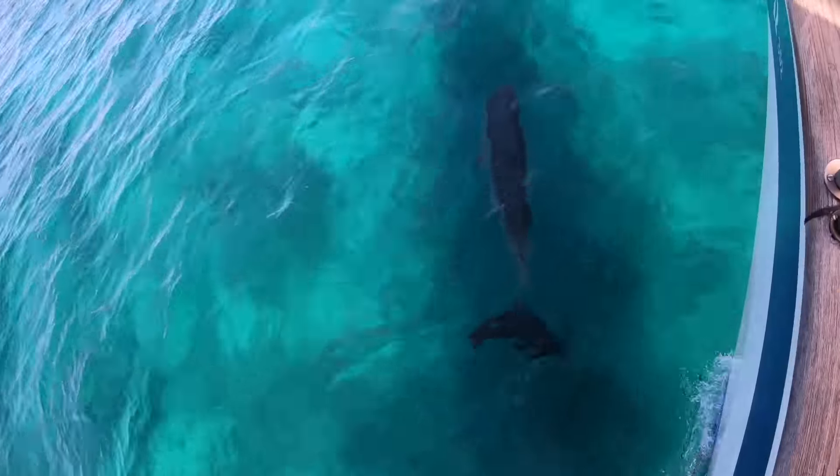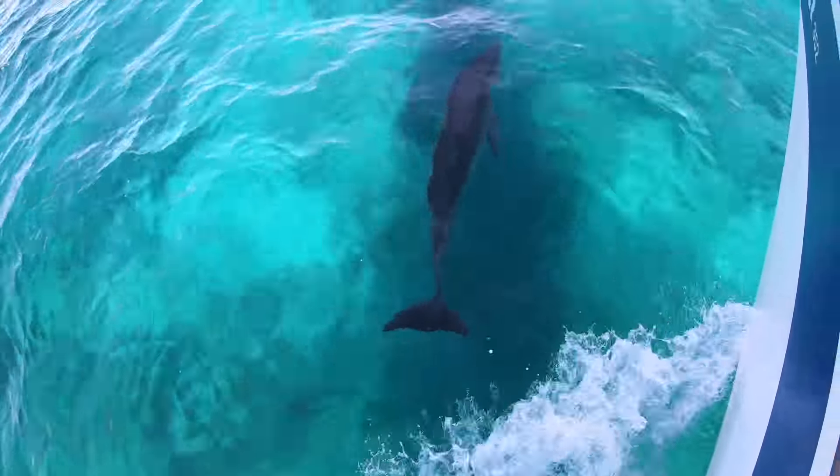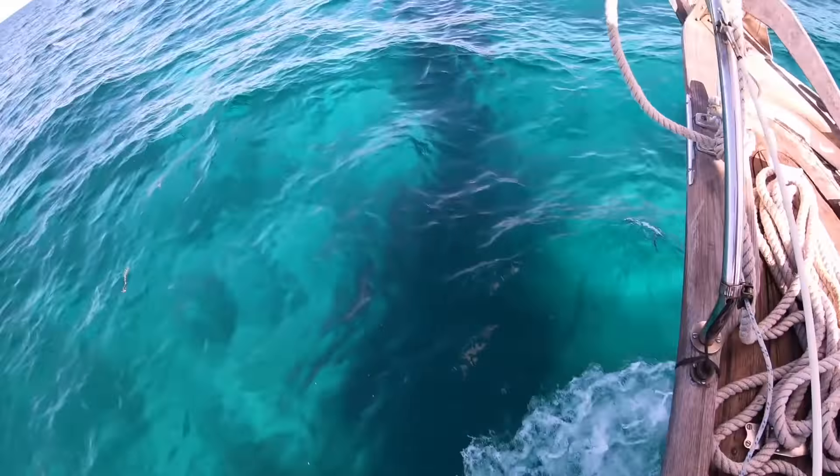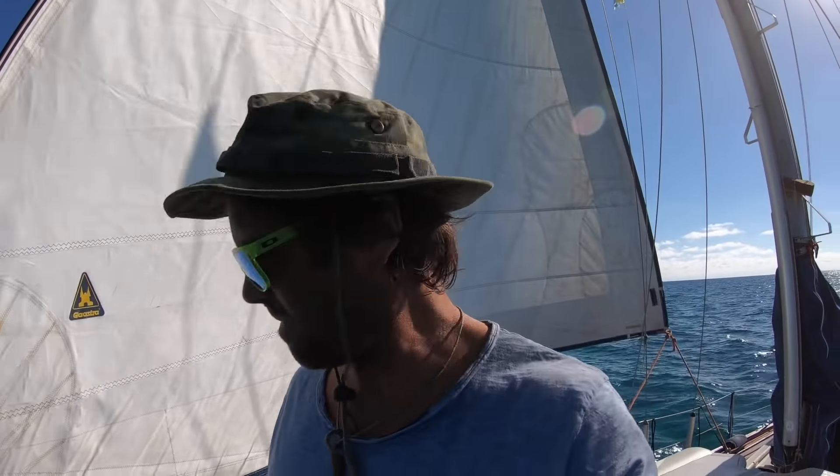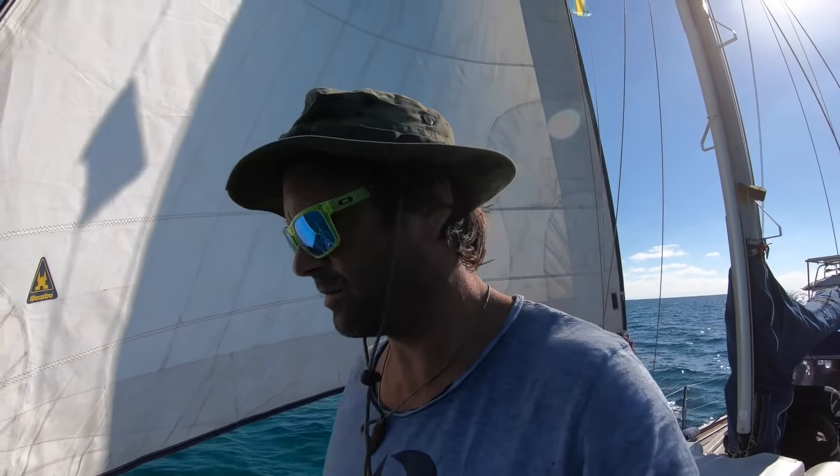Oh, it's a beautiful boy! It was just a short visit from Mr. Flipper.